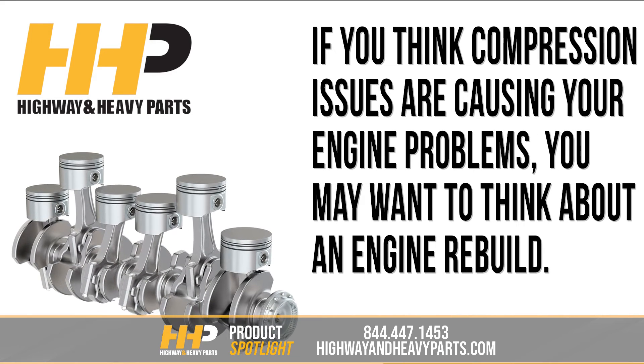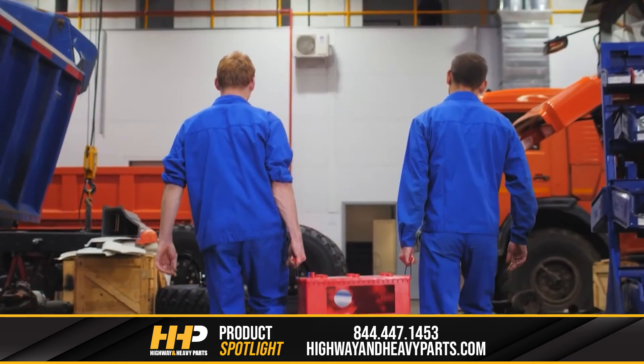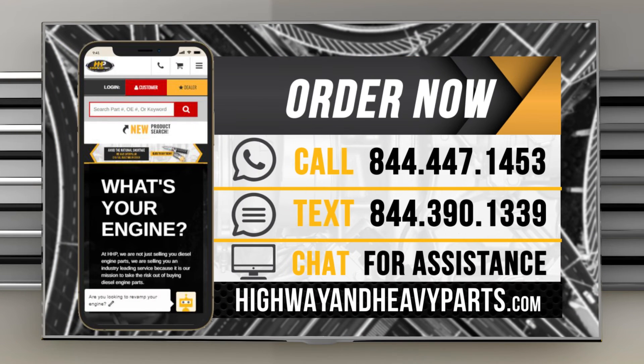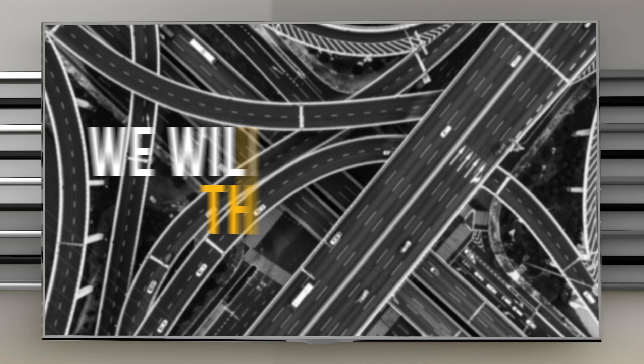If you think compression issues are causing your engine problems, you may want to think about an engine review. Our mission is to take the risk out of buying diesel engine parts for our customers. If you're looking for affordable OEM quality diesel engine parts with expert advice, we're here to help. If you have any questions about your diesel engine, you can call our ASE certified technicians at 844-447-1453, or chat with us online at highwayandheavyparts.com. Be sure to like this video and hit the subscribe button on YouTube, Facebook, and all our other social media channels to stay up to date on all the news and information from Highway and Heavy Parts. From diagnosis through delivery, we will be there.